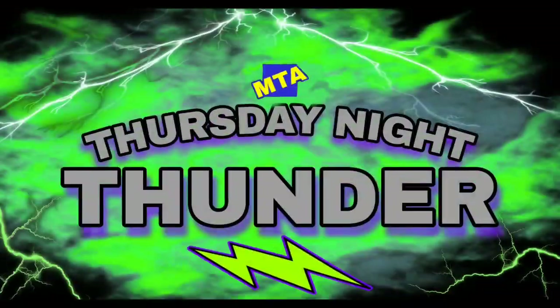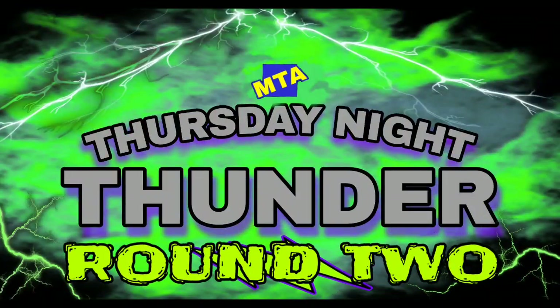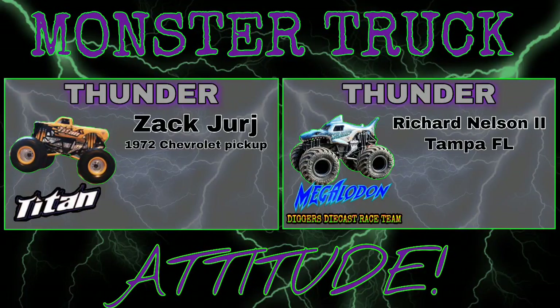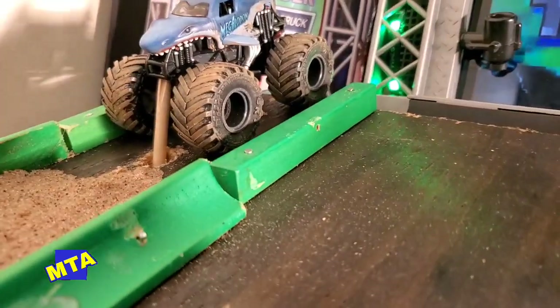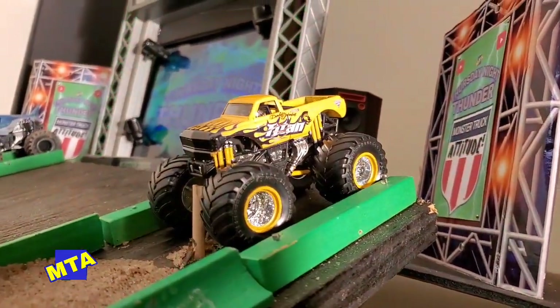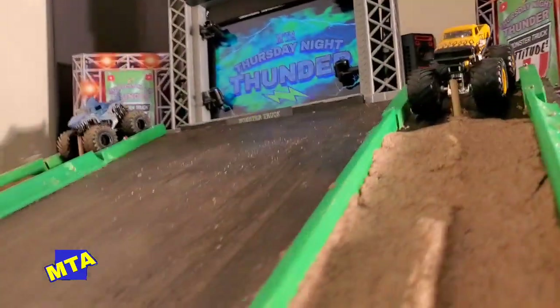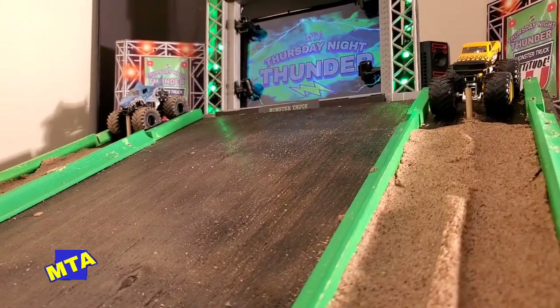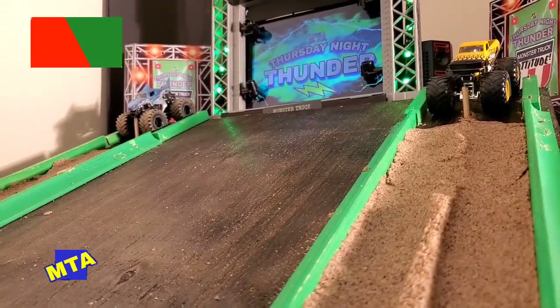We're getting ready to kick off round two action of Thunder. Up first, we've got the return of the Titan Chevrolet who laid down a fast pass — Zach Jurch in the 1972 Chevrolet pickup draws up against the Digger's Diecast Megalodon, Richard Nelson II behind the wheel in the far lane. The drivers have been complaining about that right lane most of the night in round one.